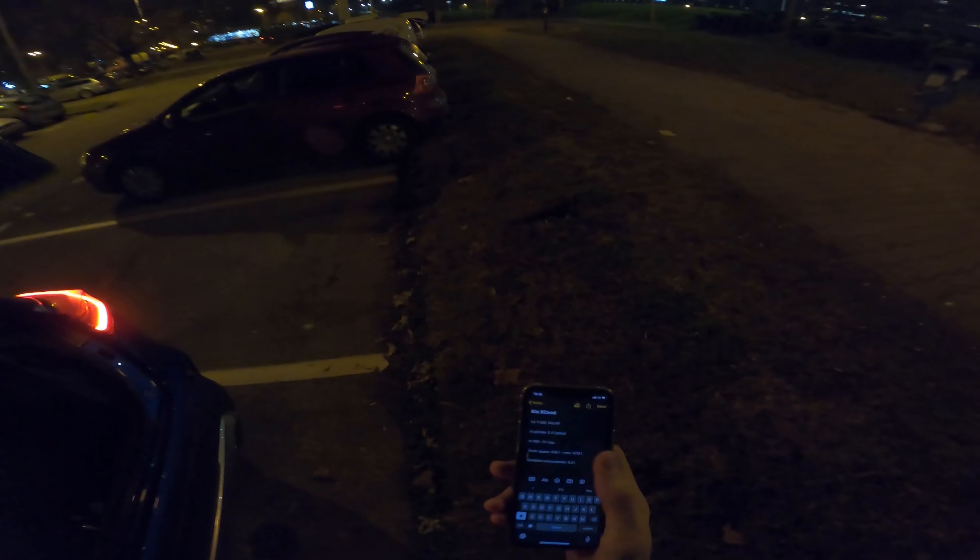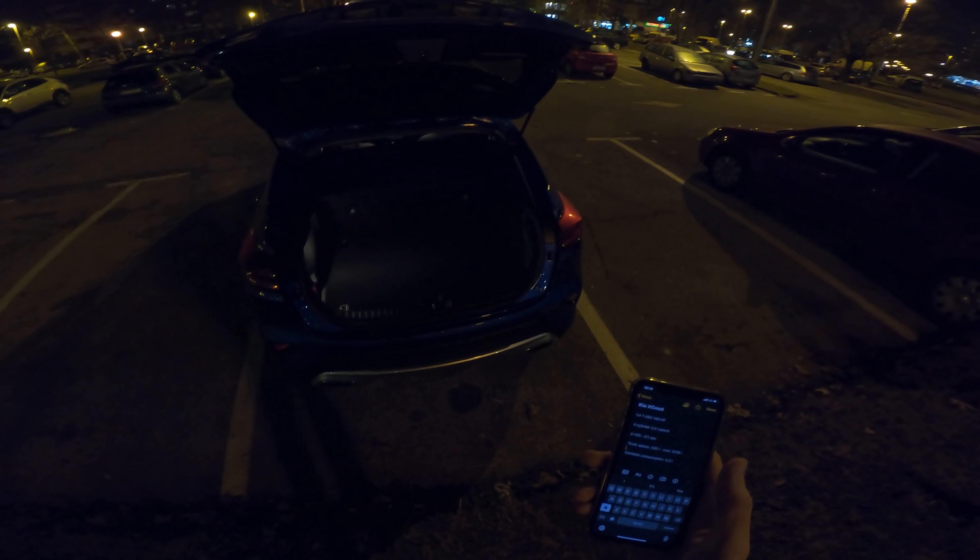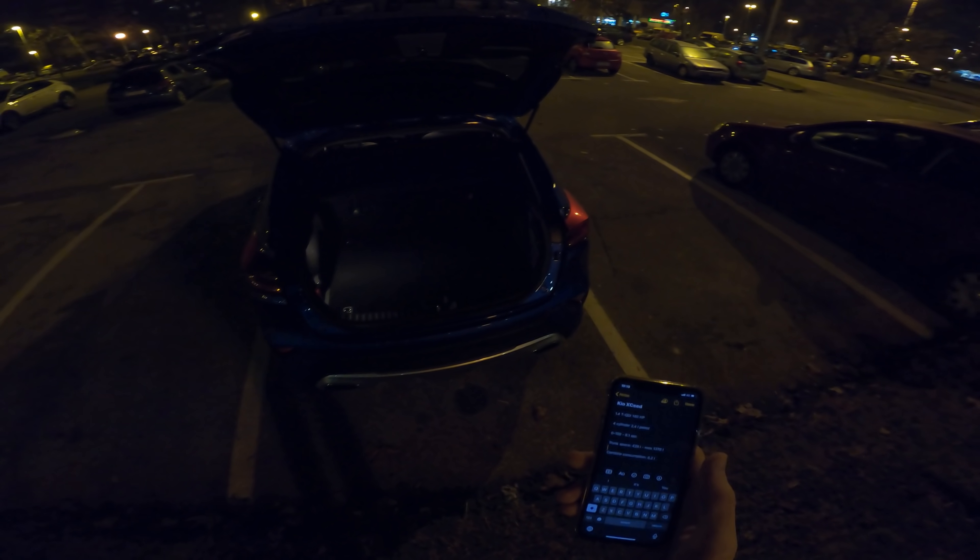You get 426 liters of trunk space, and if you fold down the seats it expands to 1,378 liters. There's extra space on the bottom and a spare tire. The seats fold in a 40/60 split.